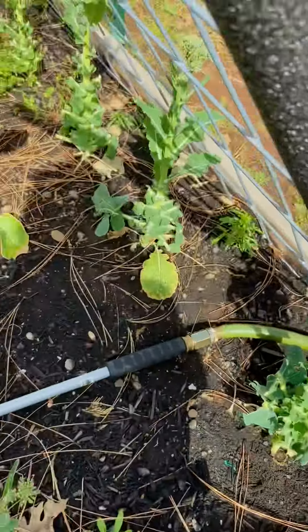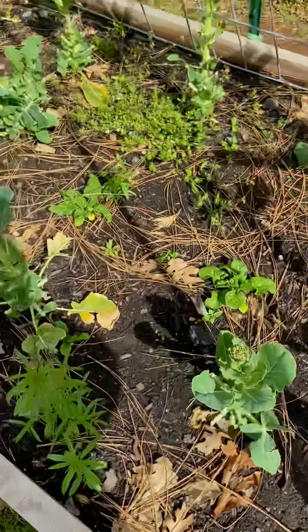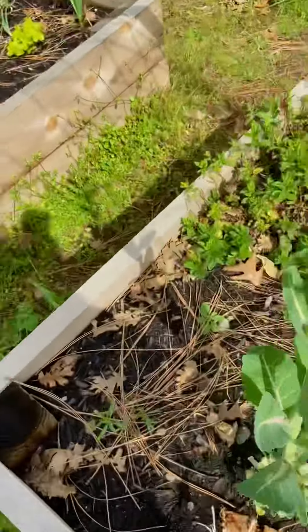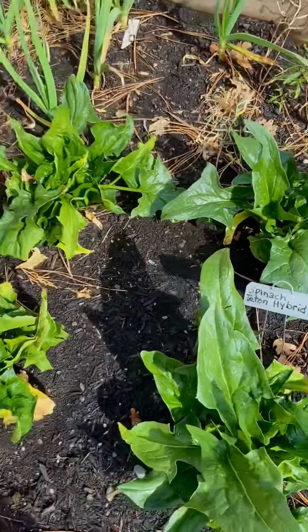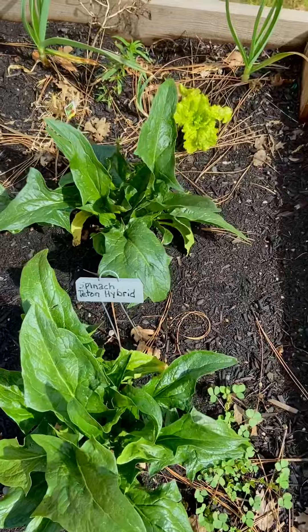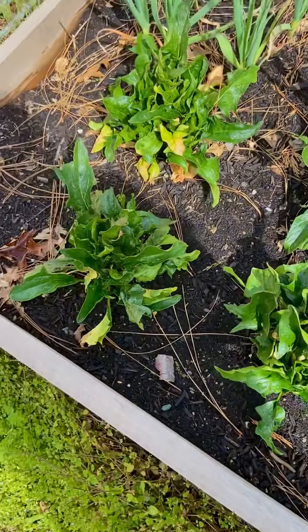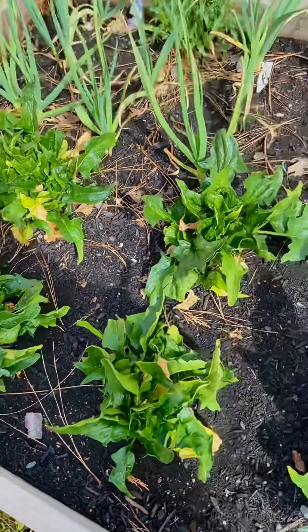And here are collard greens — as you can see I picked them all. My friend cooked them up, oh my god I gotta get her recipe, she does good collard greens. She's from Florida, I'm from Cali and never had collard greens until a couple months ago when my husband picked them and made them — but I'll tell you, she done some good ones, she can cook.